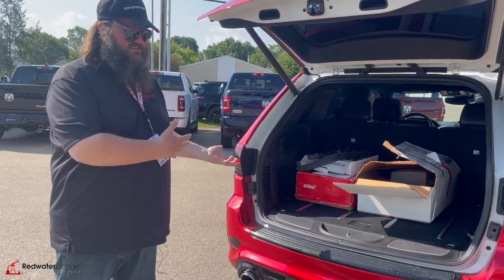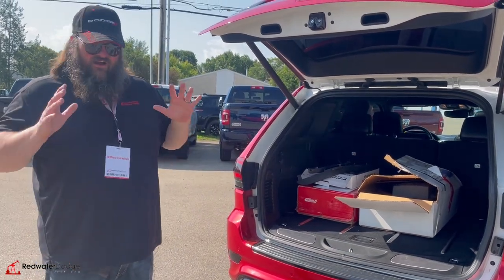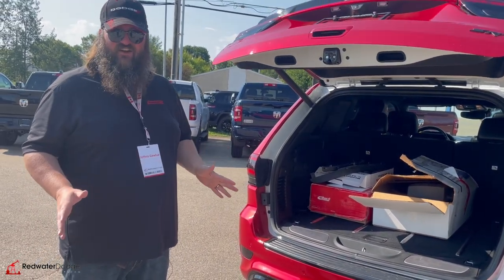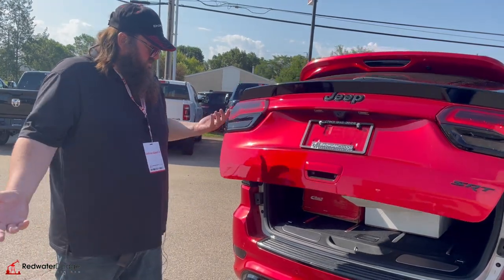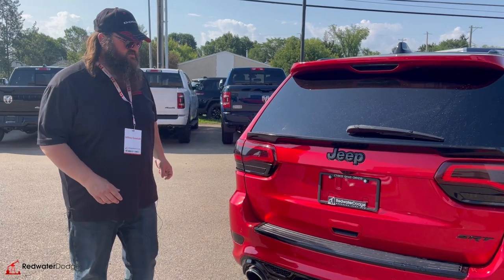I'm so excited about jumping inside this thing. Let's go take a look at the features together. It's gorgeous — I love this vehicle so much. Let's go take a look at the options inside.